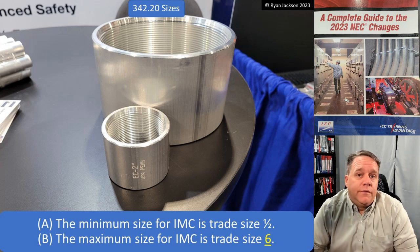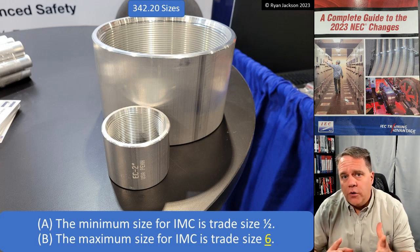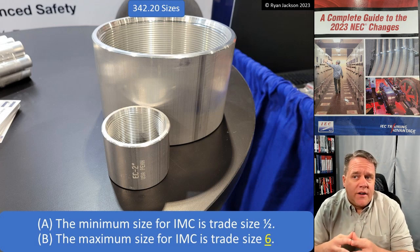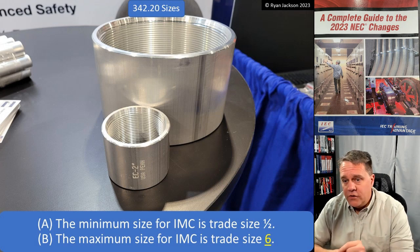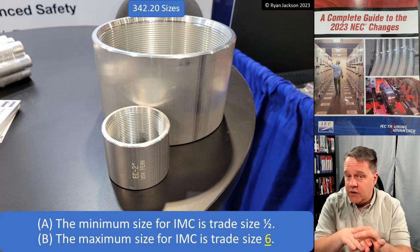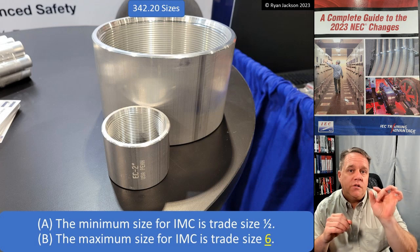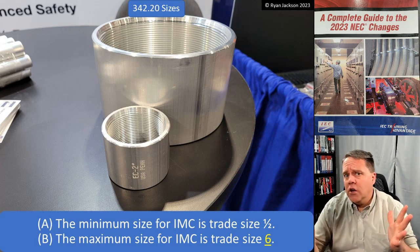IMC uses newer alloys than rigid metal conduit, so IMC is actually not only lighter than rigid but stronger as well. It has a thinner wall than rigid, so it has a bigger cross-sectional area inside - you can put more conductors in IMC, it weighs less, and it's actually stronger. So there's no reason why we would not allow six inch IMC.